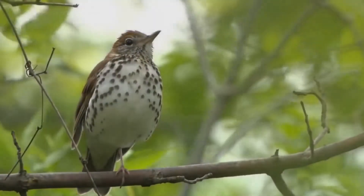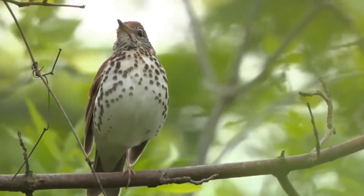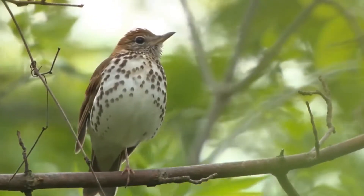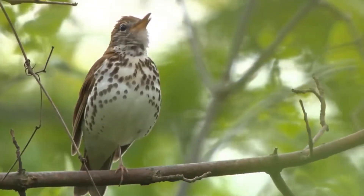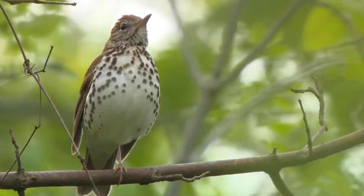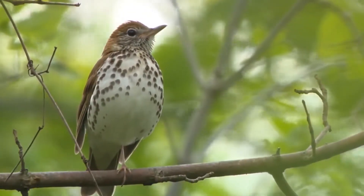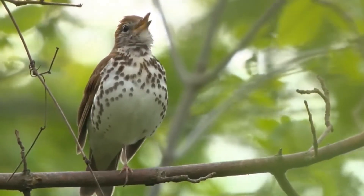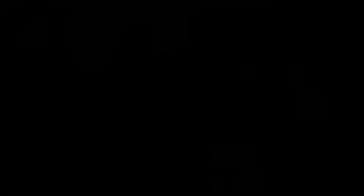The wood thrush is another example of a neotropical migrant. It spends much of its time in the forests of Central America, but it comes here to North America in the summer to breed. These robin-sized birds spend most of their time on the ground, turning over leaves to find insects. This is hard to do when the ground is covered with snow, but it's even harder when there are no leaves to turn over.